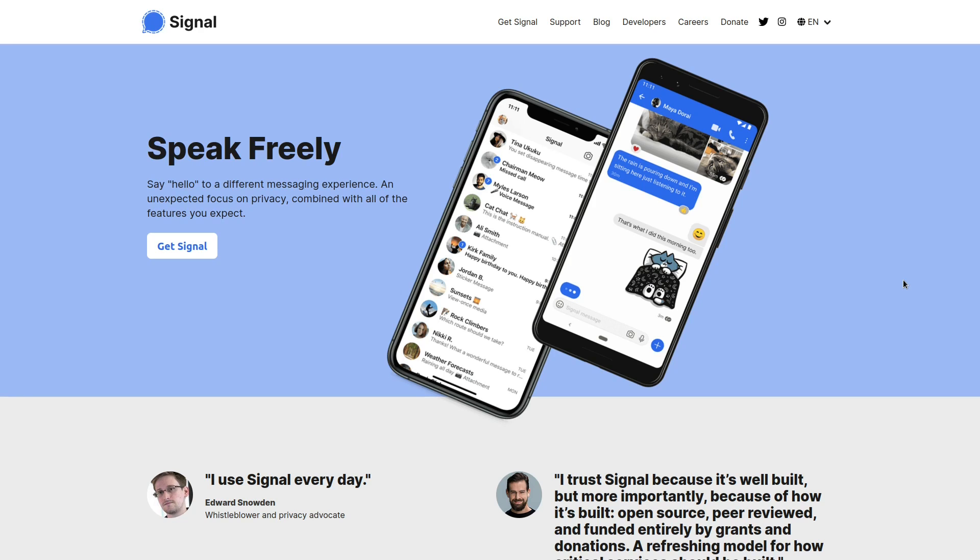So before anything, Signal is a pretty good private and secure messaging application. But it isn't without its flaws, which I'll talk about in a minute.